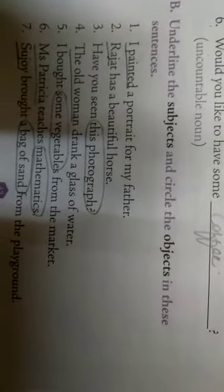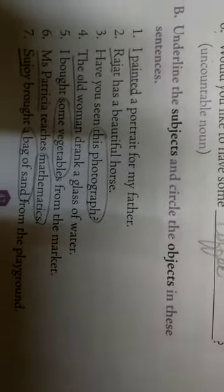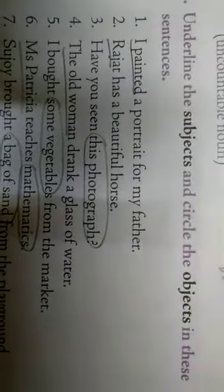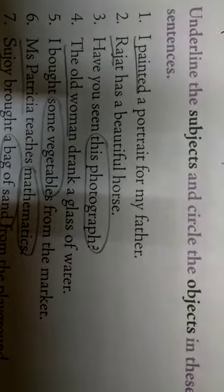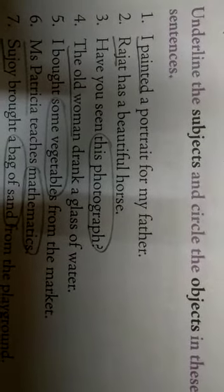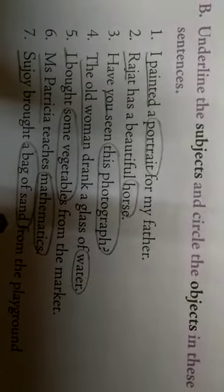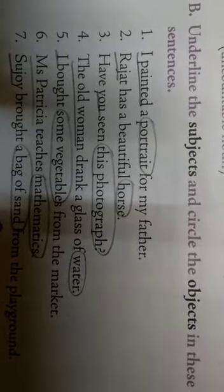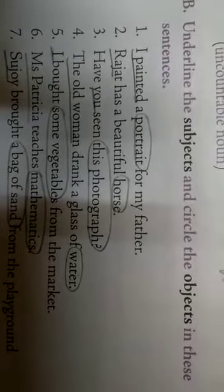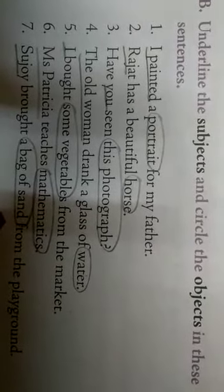Now coming to the next part, B. Underline the subjects and circle the objects in these sentences. Subjects means about whom we are talking. And the object is what we are doing or the thing whatever we are using, which is called an object.